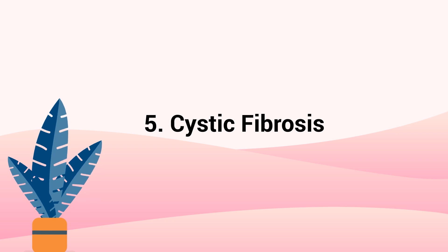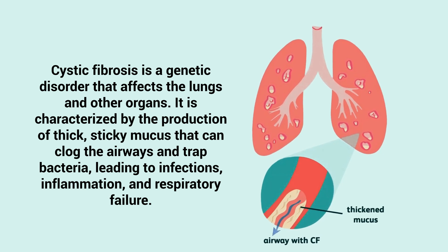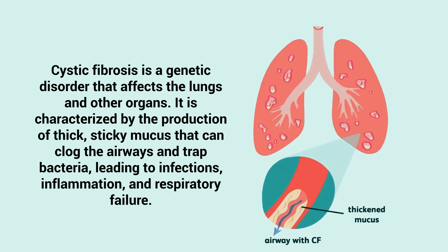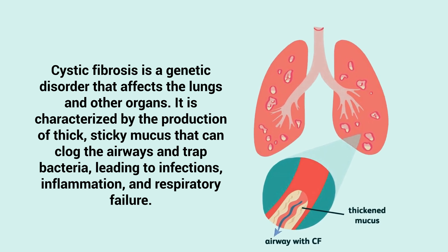Number 5 – Cystic Fibrosis. Cystic fibrosis is a genetic disorder that affects the lungs and other organs. It is characterized by the production of thick, sticky mucus that can clog the airways and trap bacteria, leading to infections, inflammation, and respiratory failure.